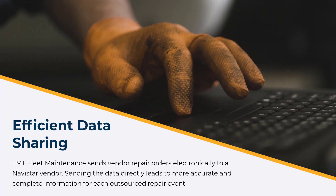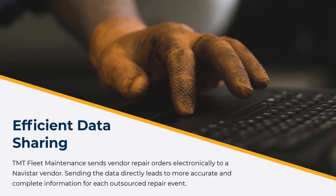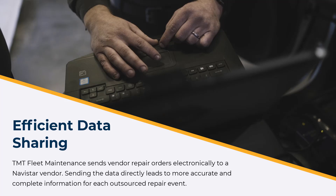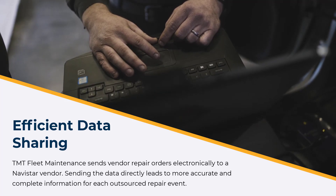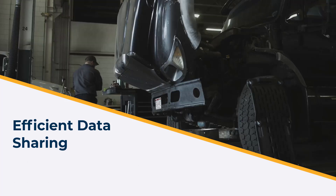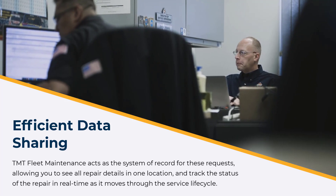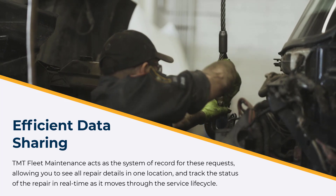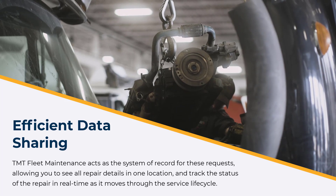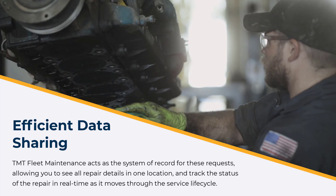TMT fleet maintenance sends vendor repair orders electronically to a Navistar vendor. Sending the data directly leads to more accurate and complete information for each outsourced repair event. TMT fleet maintenance acts as the system of record for these requests, allowing you to see all repair details in one location and track the status of the repair in real-time as it moves through the service lifecycle.